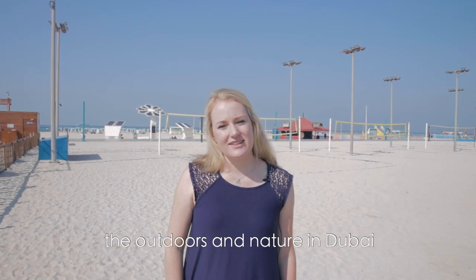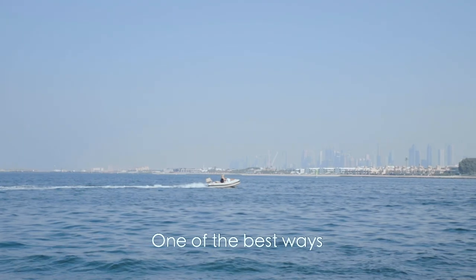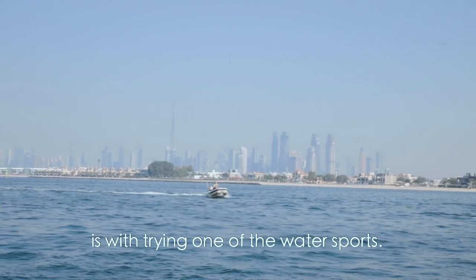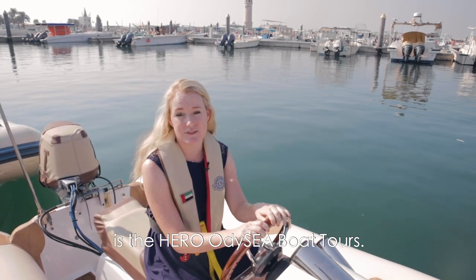Another great way to experience the outdoors and nature in Dubai is to visit one of Dubai's beautiful beaches. One of the best ways to experience Dubai's beaches is by trying one of the water sports. One of the most unique water activities in Dubai is the Hero Odyssey Boat Tours.